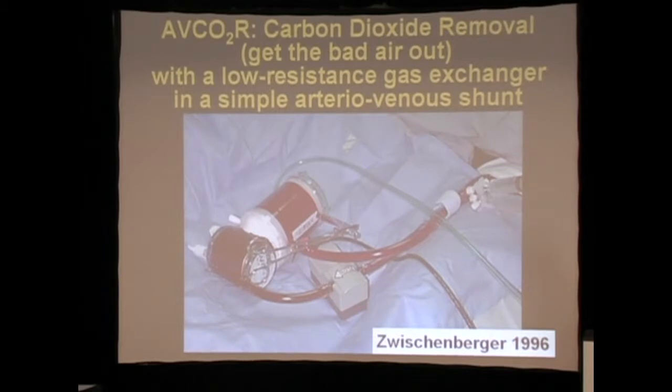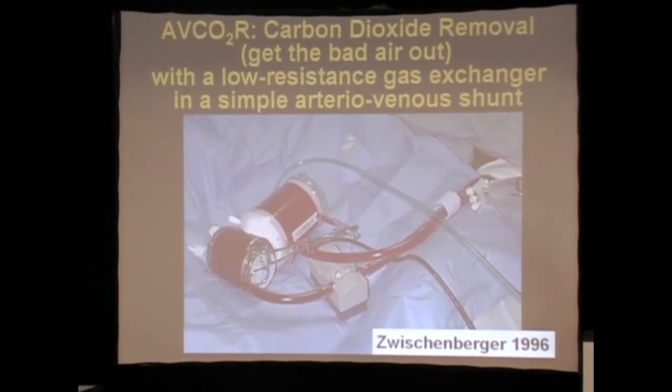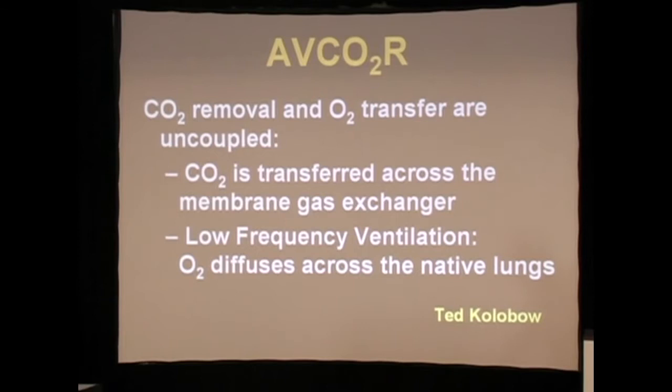We developed the idea from an old Scribner shunt — that most of you in this room have had experience with — of doing arteriovenous access through a low resistance gas exchanger in order to accomplish CO2 removal. This uncoupled CO2 removal and oxygenation.